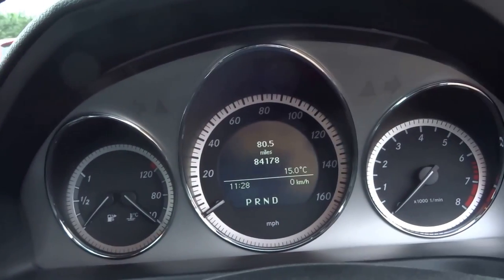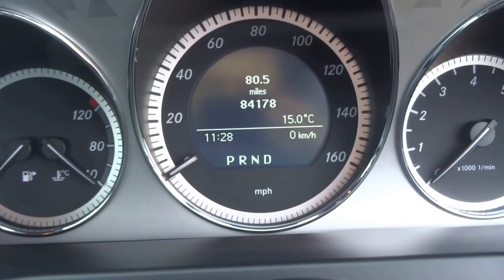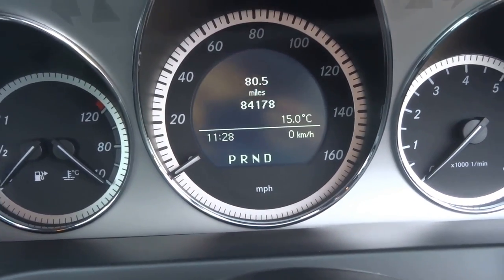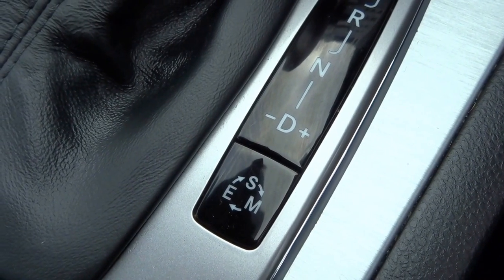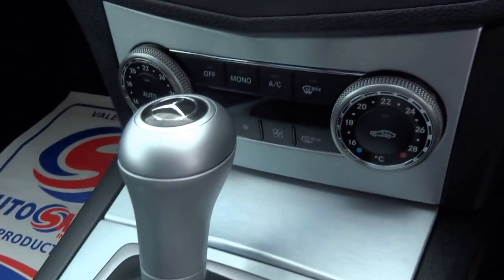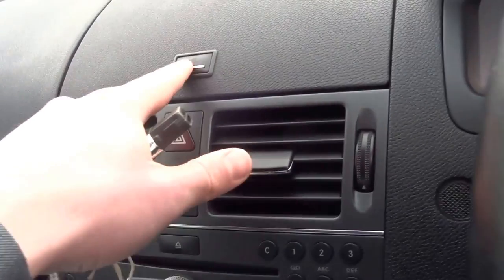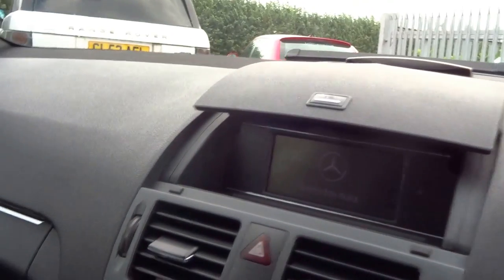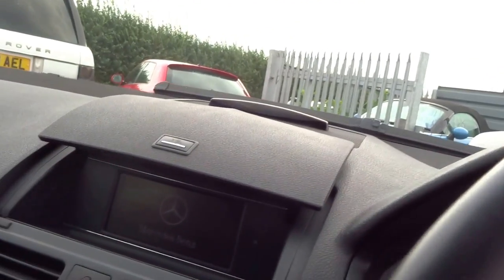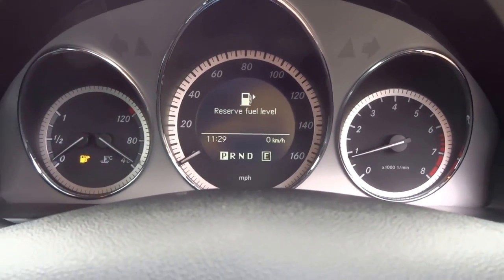Stepping into the interior, as you can see it has just covered 84,178 miles. It's automatic transmission with variable modes — so you've got sport, economy, and manual. There's dual zone air conditioning on the car. Just starting it up so you can hear how smooth and quiet this vehicle is.